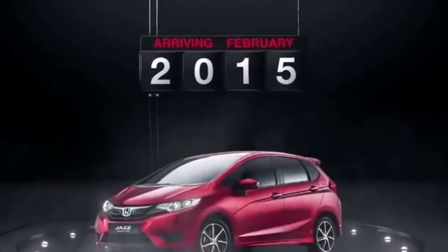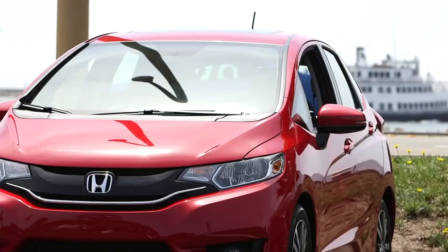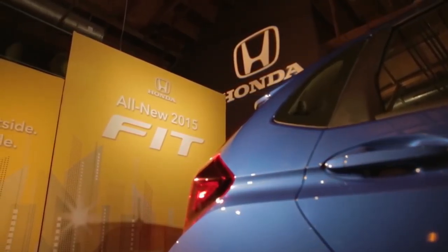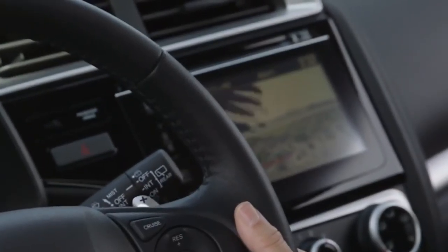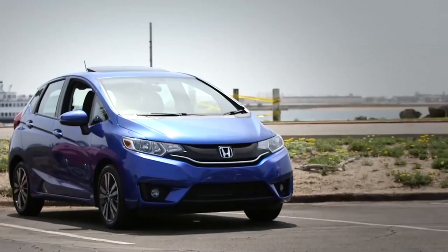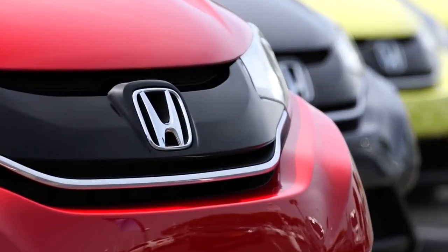Honda's third-generation Jazz arrived in South Africa in January 2015, and boy has it changed. The 2015 Jazz gains curves along its flanks, a sporty design, revamped interior, and new tech such as a touchscreen and smartphone connectivity. Honda's popular Jazz retains its massive amounts of interior space and huge boot. The new MPV arrives in local showrooms in February 2015.